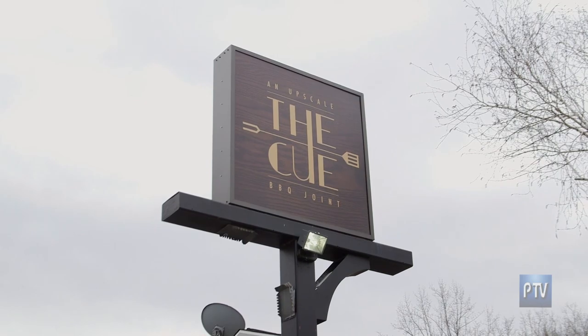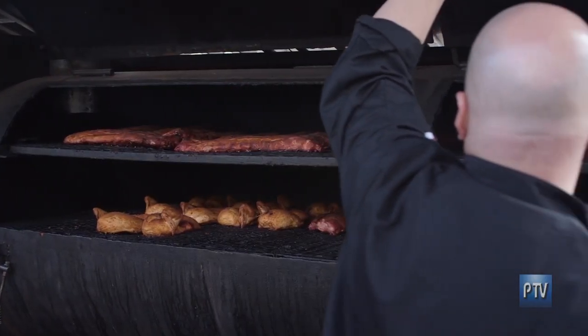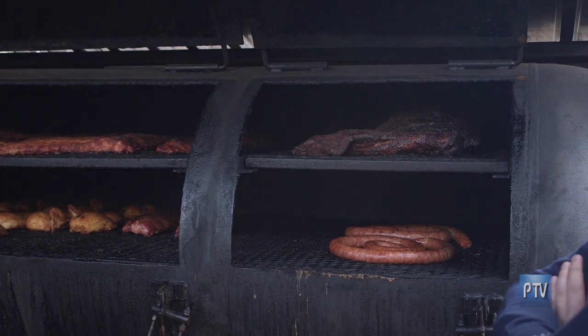Hey Jim, how are you? Fantastic. Welcome to The Q. I'm Chef Joe Yorio, owner of The Q restaurant and barbecue. So this is our smoker area — our 24-foot smoker, all wood-fired barbecue. We use a mixture of wood: maple, hickory, apple, and oak.